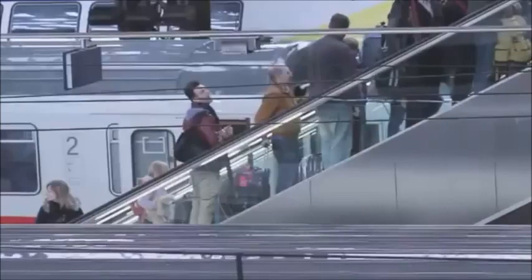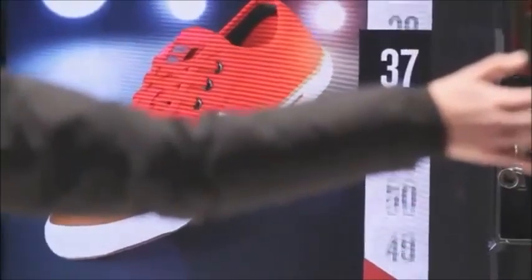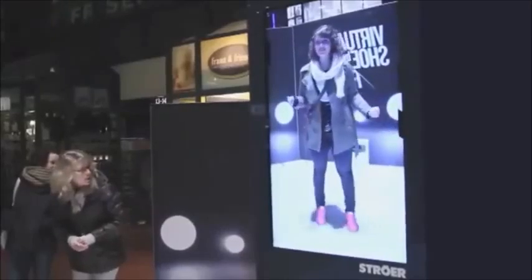To launch our technology, we went to the most frequented places — central stations. You start by selecting any model and size to see the shoe like you're actually wearing it.